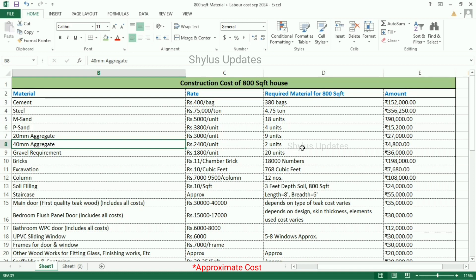For an 800 square feet house, 2 units of 40 mm aggregate is required. The total amount for 40 mm aggregate is Rs. 4,800.